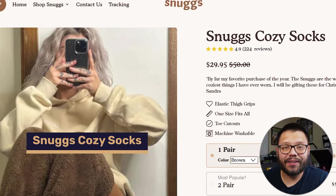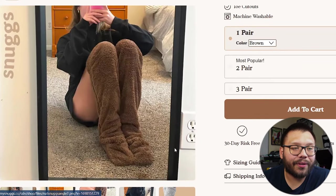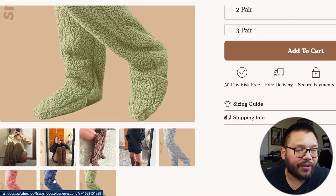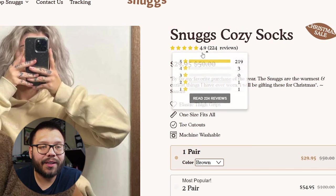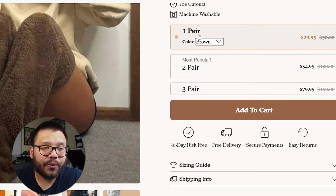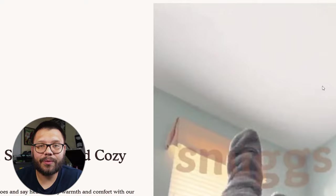Next up, we have some Snuggie Cozy Socks — and honestly I think these are super cool. I'm probably going to get these for my wife. These are going for $29.95 — they are simply just a pair of socks, some really long socks that look like they could be from a little bear. They look really comfortable and extremely useful during the winter season. The title is Snugg Cozy Socks, with a 4.9 star rating and 224 reviews — giving you social proof right off the bat. They have a testimonial 'by far my favorite purchase of the year,' savings tiers for buying two or three pairs, and a sizing guide.